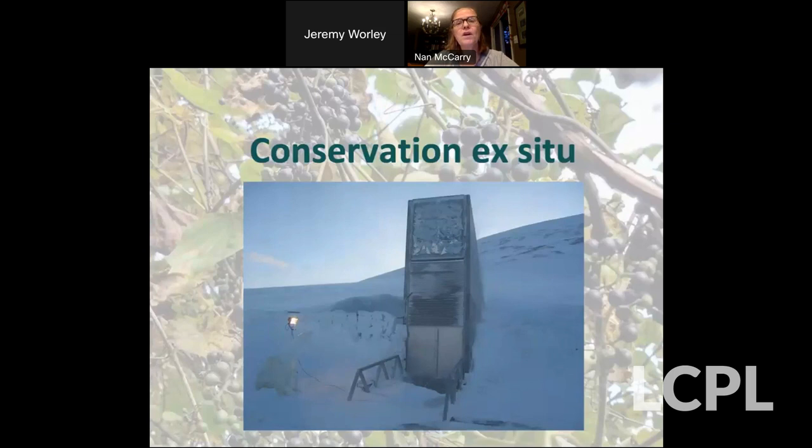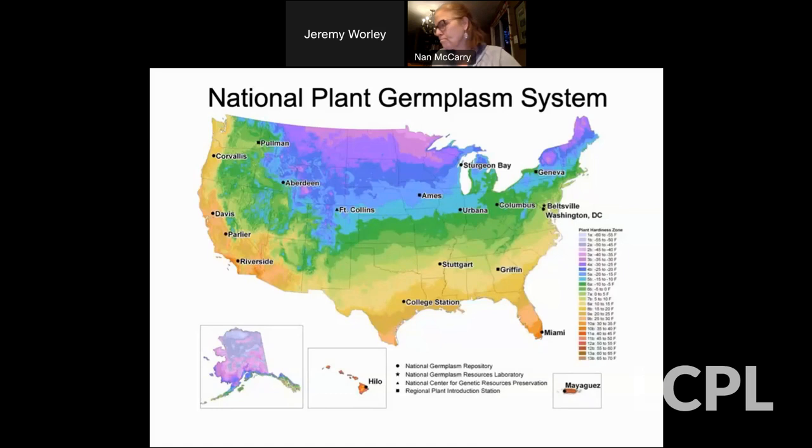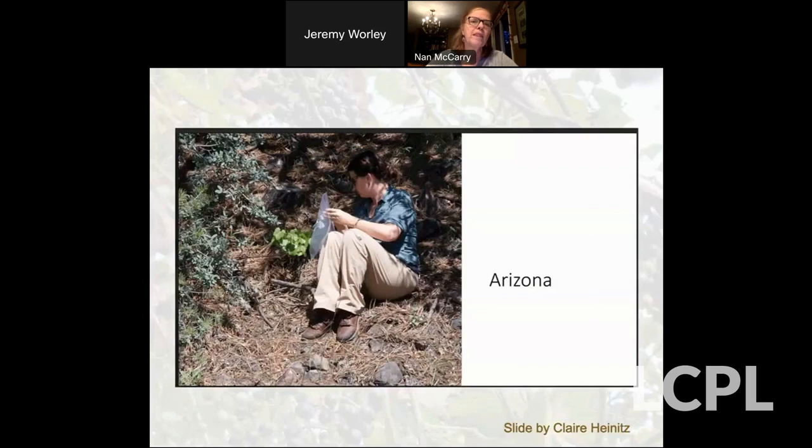Ex situ conservation is largely through our national plant germplasm system — a USDA system. Grapes are mostly housed at Geneva, New York and Davis, California. There are systems worldwide to conserve germplasm — another word for genetic material from plants. Here's one of the germplasm curators from Davis, California. For example, this is Vitis arizonica, which is very important for combating a certain insect that attacks grapevines in the southern United States. Here she is collecting samples to study or put away in the germplasm bank.